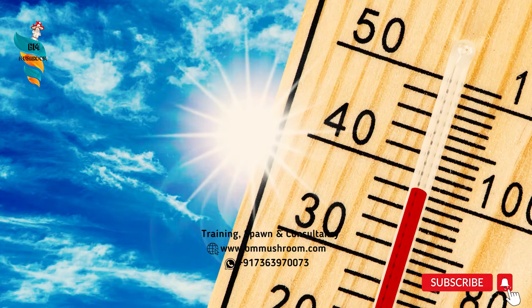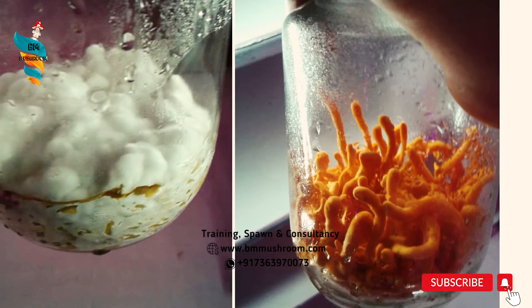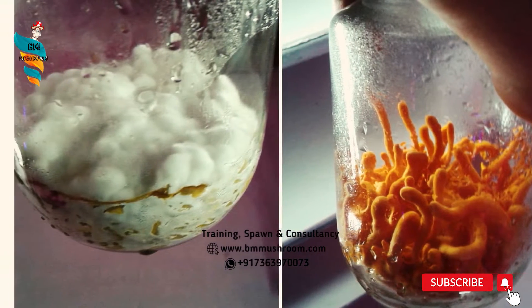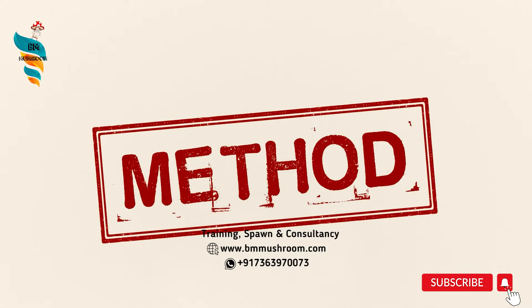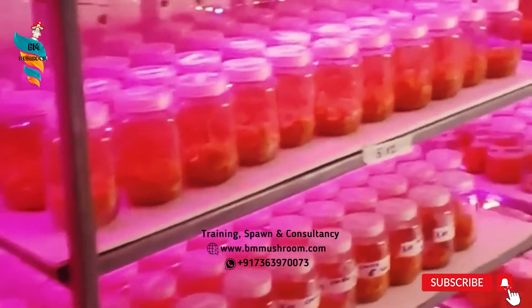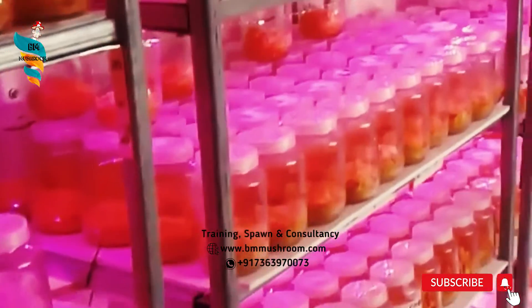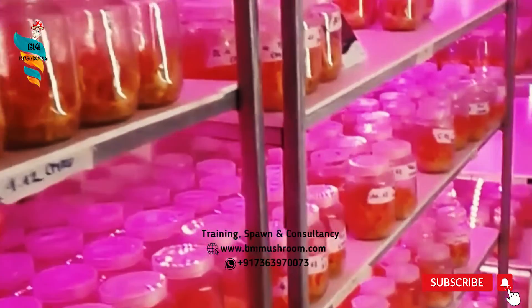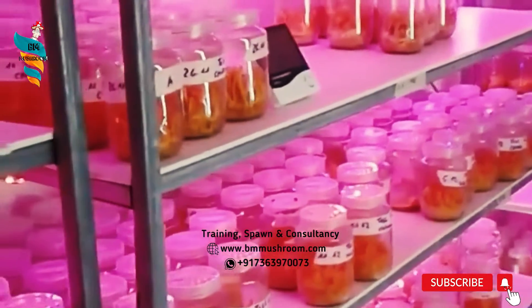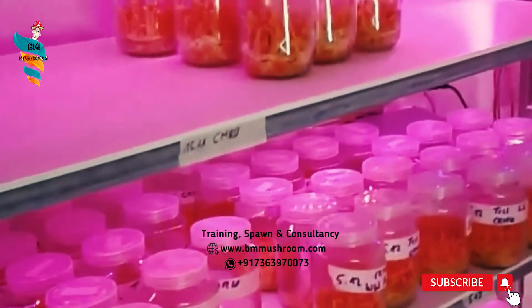The temperature needed is 16–24 degrees centigrade, and the humidity required is 70–80% for successful cultivation. This mushroom is cultivated under lab conditions where facilities for control of temperature, humidity, and filtered fresh air are available. Cultivation is done in jars kept on racks, just like bags or bottles in a Spawn Lab.